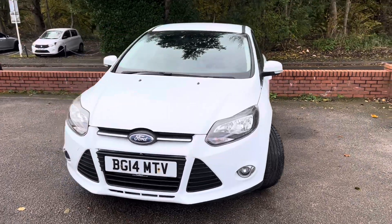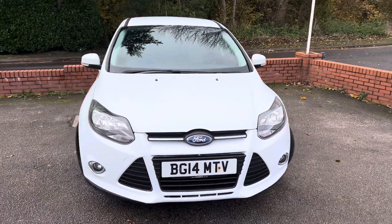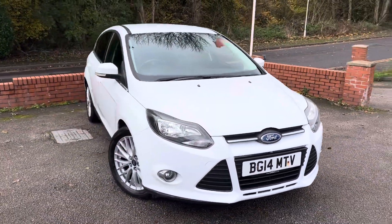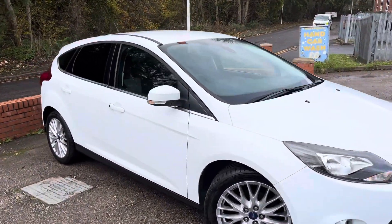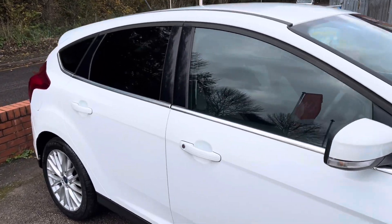These are the one-litre EcoBoost engines — a one-litre three-cylinder with a turbo. Really good on fuel, and very cheap tax; I believe it's £35 a year for road tax, and a low insurance group as well. But they still have plenty of power, and the nice thing about them is they are a good spec too.